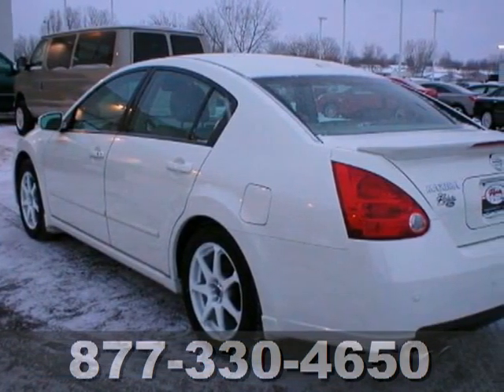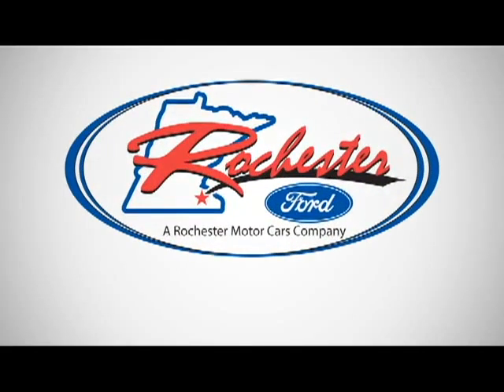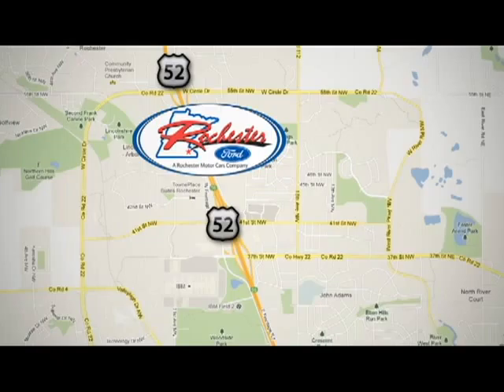There's no such thing as status quo when it comes to the Maxima. The ever-popular sedan gets better every year with improved performance, comfort, style, and safety.